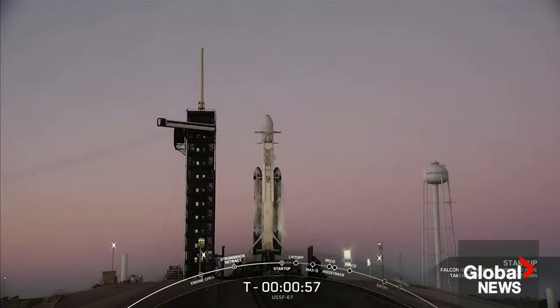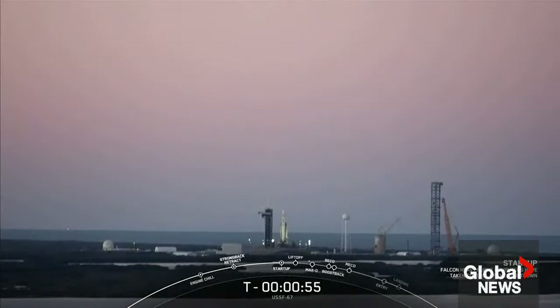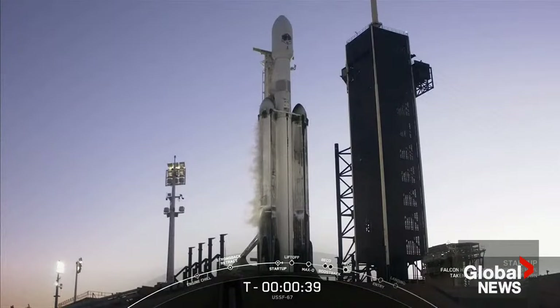Falcon Heavy is in startup. We're now just waiting for the final call from the launch director. This is the mission director — go for launch. All systems are go for launch of Falcon Heavy with USSF 67.